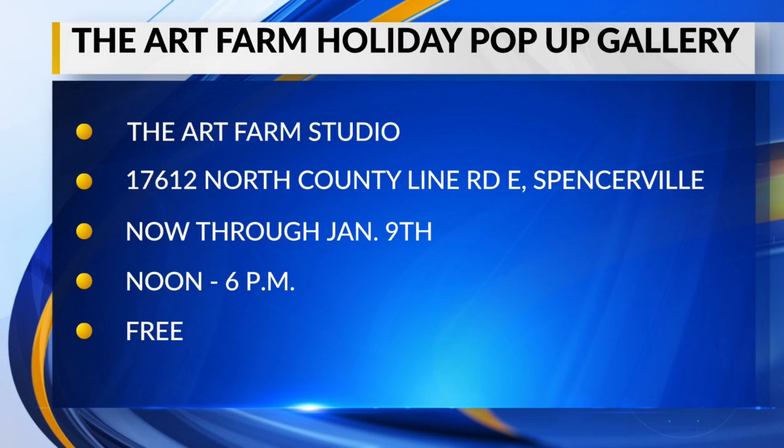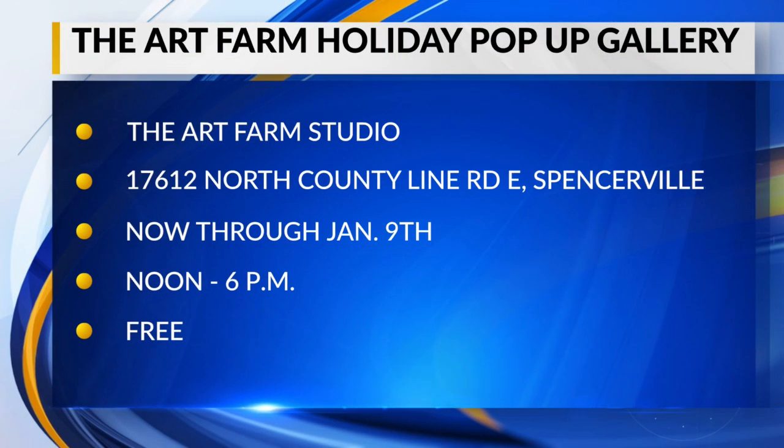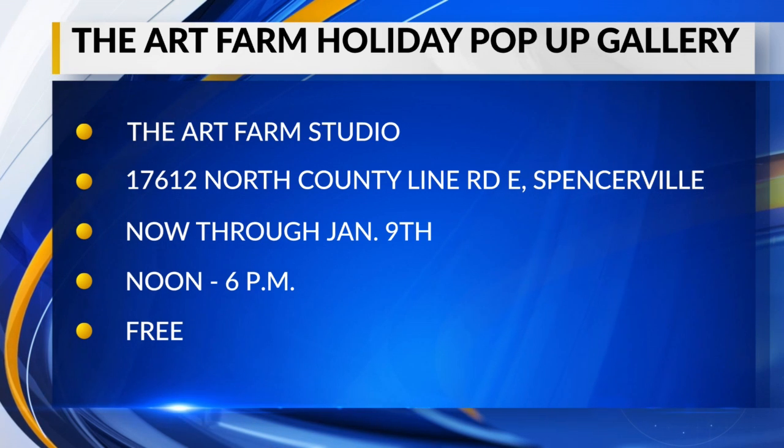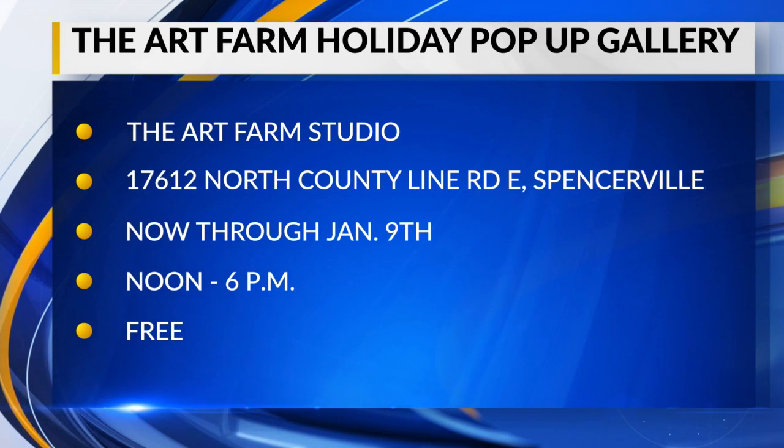You don't have to get a ticket — you can just show up. But if there are other people there who have reserved a time, you might have to wait a minute, but it's generally no big deal. Thanks so much for coming in this morning. The Art Farm Holiday Pop-Up Gallery will be at the Art Farm Studio from now until January 9th. For a full recap on this interview and more information, you can head to Wayne.com later today.